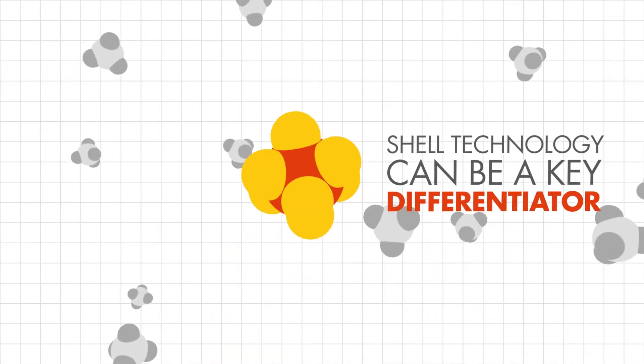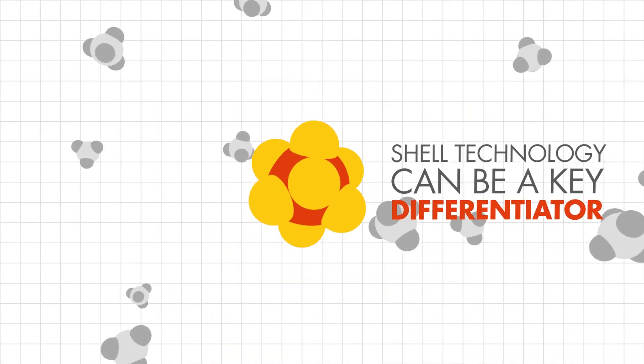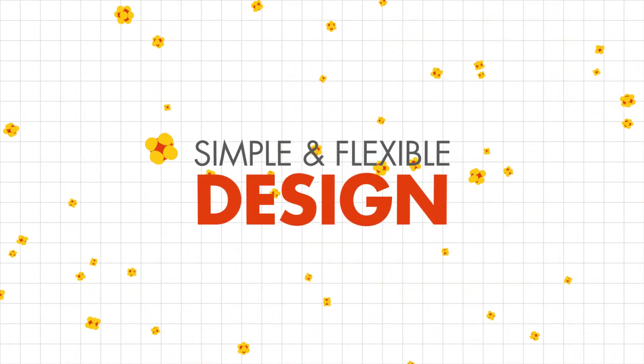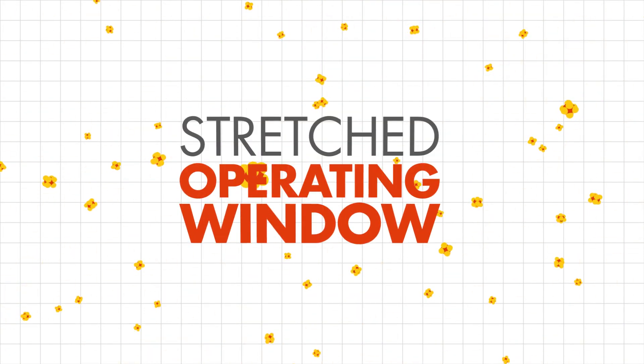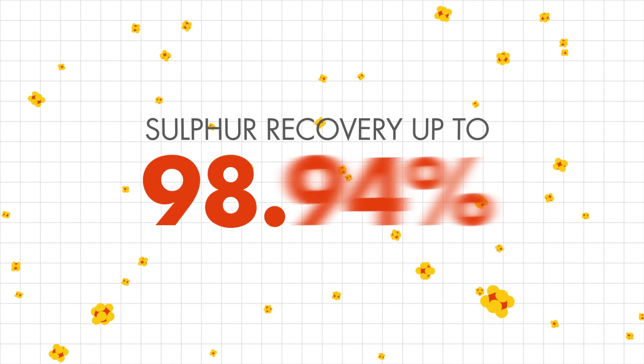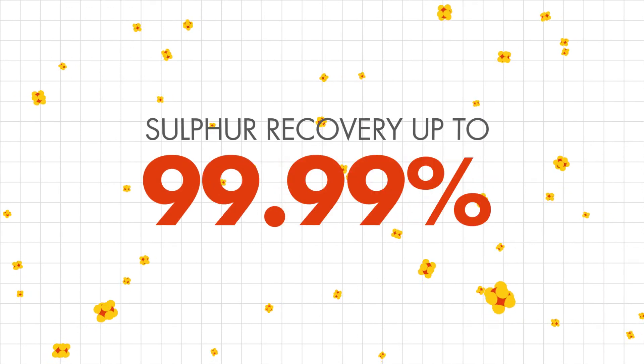This is where Shell technology can be a key differentiator, providing the ability to simplify a design which is flexible and enables its operating window to be stretched to improve sulphur recovery up to 99.99% without compromising reliability, operability and safety.